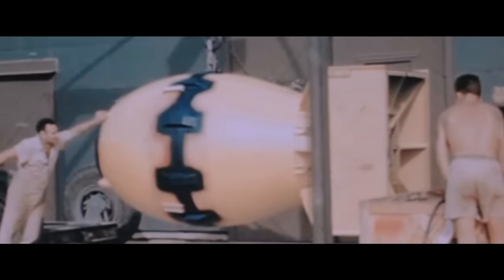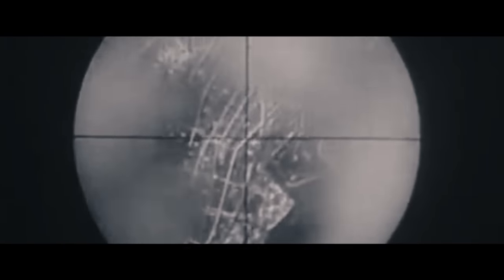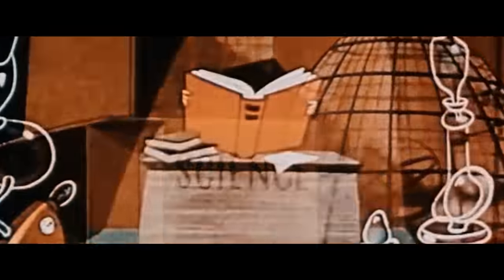However, these explosions didn't exactly reach their full potential. Fat Man was packed with about 6.5 kilograms of plutonium, but when it detonated over Nagasaki, only about 1 kilogram of that material actually fissioned — a little over 16%. Little Boy contained over 64 kilograms of enriched uranium, but when dropped over Hiroshima, less than 1 kilogram actually fissioned — that's a little over 1%. Even though neither bomb lived up to its full potential, the fissioning of less than 2 kilograms of plutonium and uranium was enough to kill over 200,000 people.